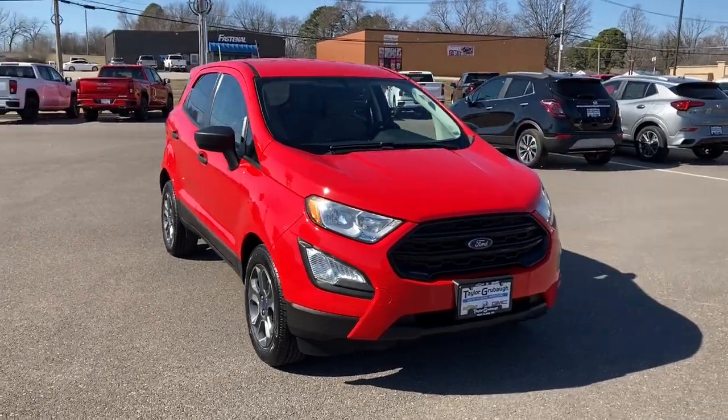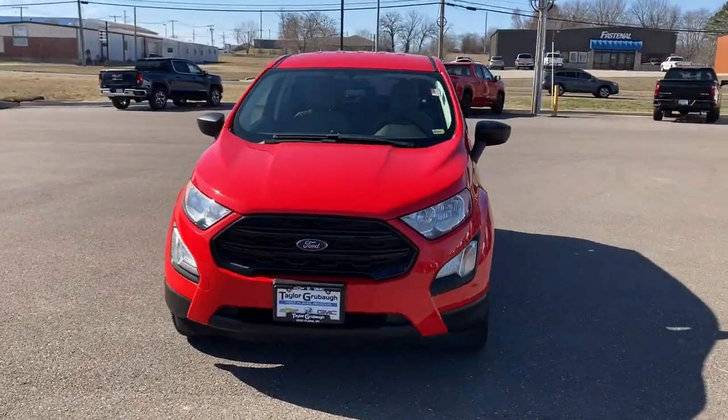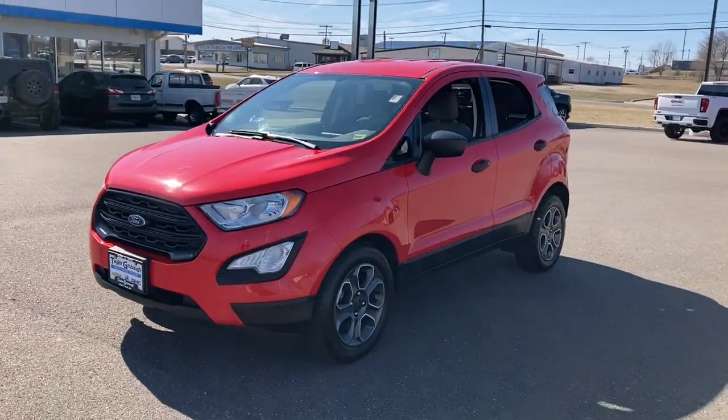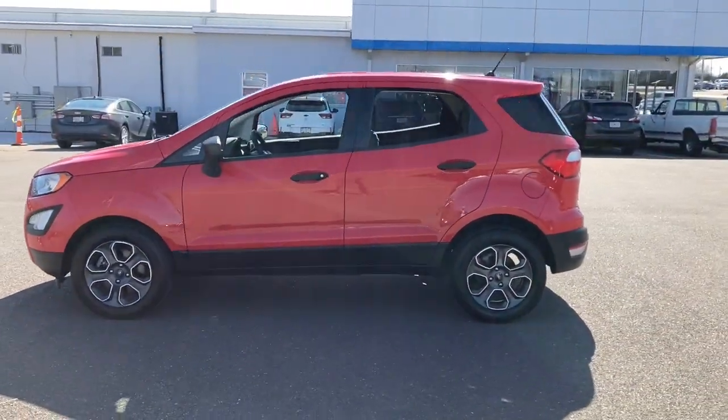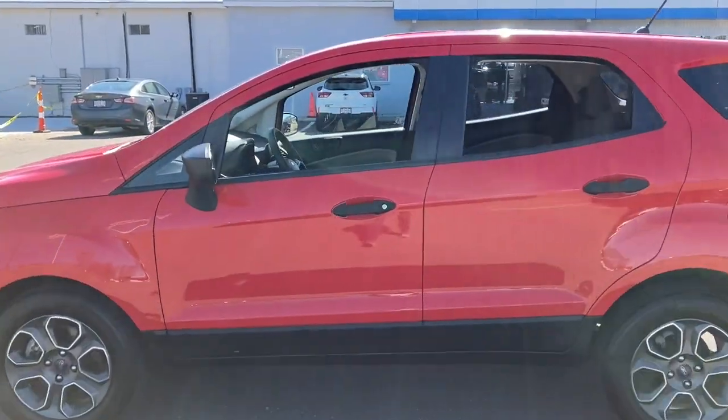Can you see yourself in the 2018 Ford EcoSport? With less than 90,000 miles on the odometer, this vehicle provides excellent value. Take a closer look at this impressive EcoSport.